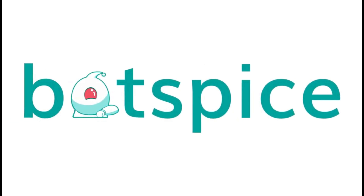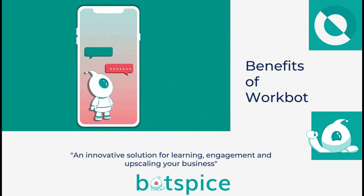BotSpice proudly introduces WorkBot — an innovative solution for learning, engagement, and upscaling your business.